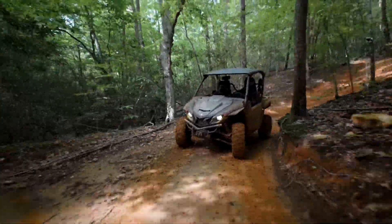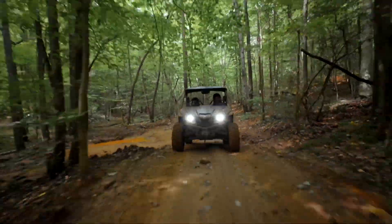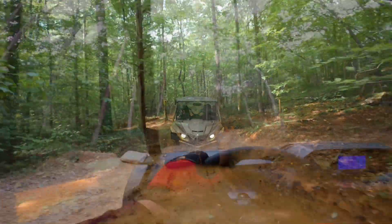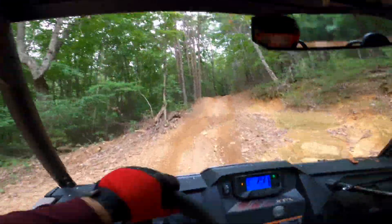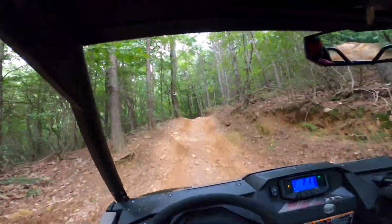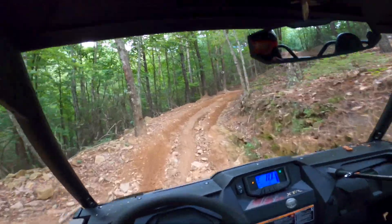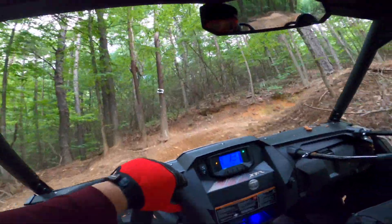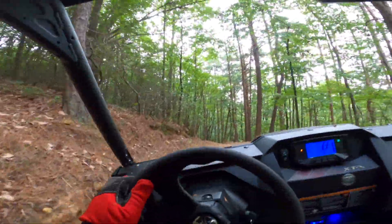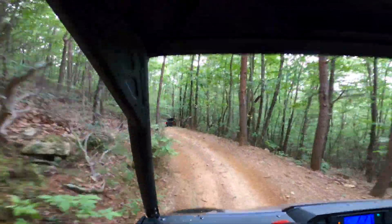Here we are behind the wheel of this Wolverine X2 1000. We are at Brushy Mountain Motorsports Park here in North Carolina. I think Yamaha chose Brushy Mountain because of how tight these trails are. You can see it here — there's trees everywhere, sheer ridges filled with rocks, a lot of tight turns, a lot of roots. Just how tight the trails are really shows off the size of the machine.